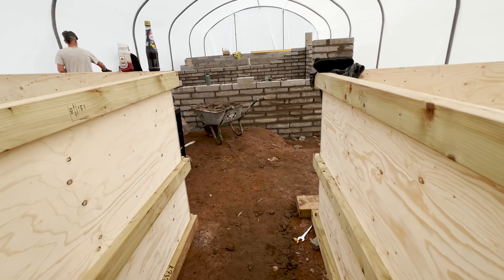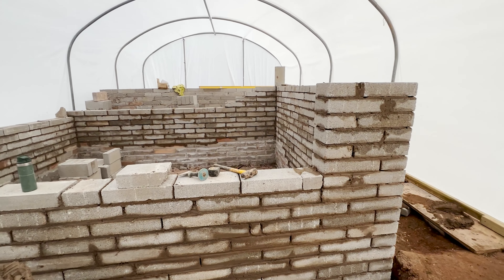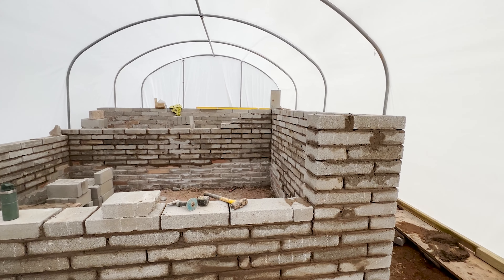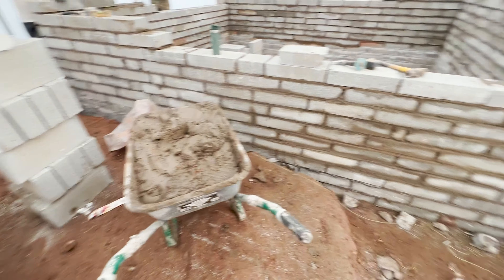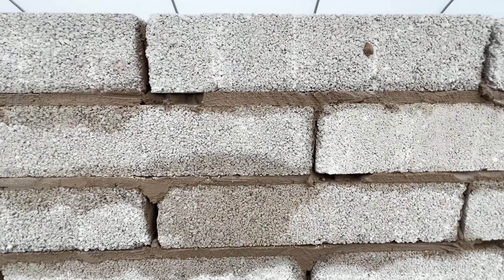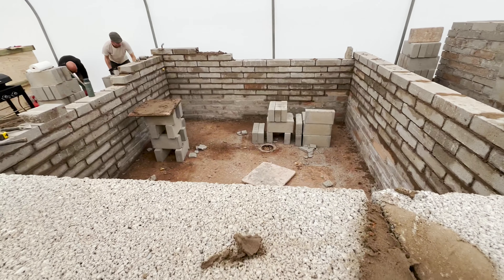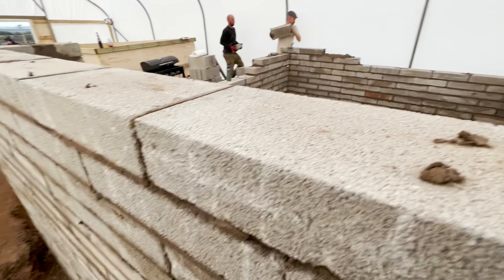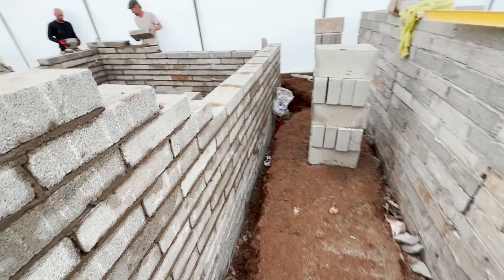We've got the boys in today - brickie's back, absolutely rocking and rolling through here. Obviously that's where our window's going to go and that's the finish height there, same as the other one at the back. Obviously we've got to build the floors up and stuff like that, because no one's going to be able to stand here and look at fish. But by the time we've added on an extra sort of four or five inches on the floor, everything will be hunky-dory.